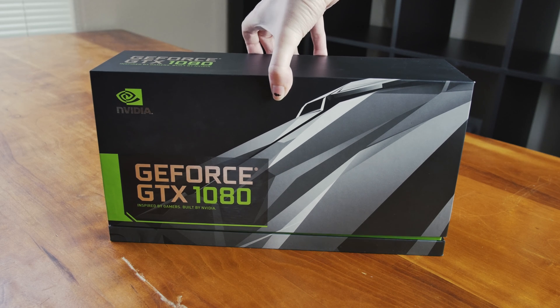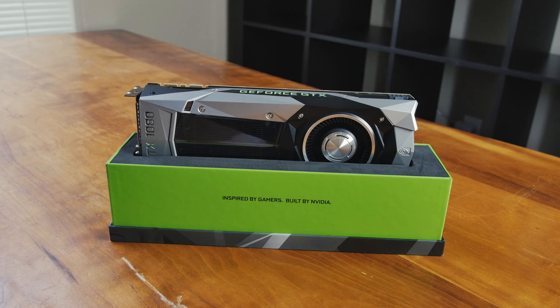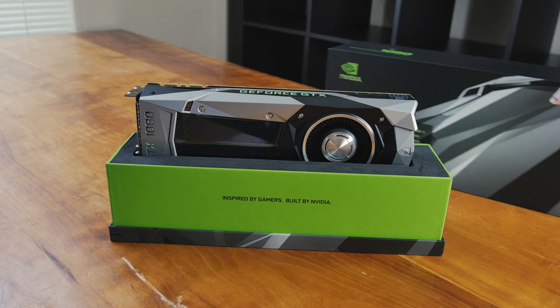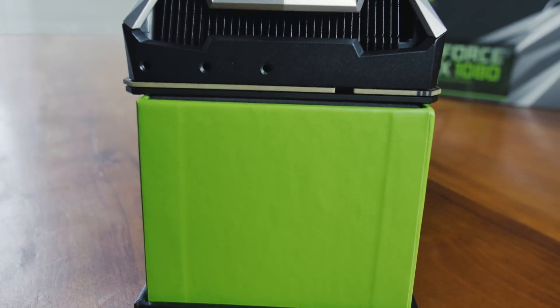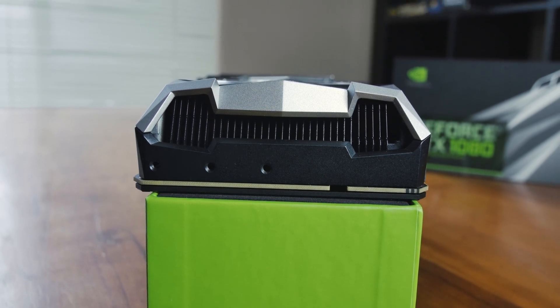I try to cut through the hype and just get down to business. This is really a story about the technology going into this card and mostly the software and a lot of the stuff they've done behind the scenes. When you move from Maxwell to Pascal, yes you're going down to 16 nanometer FinFET, and yes you're getting much faster clock speeds, but really there's not an extreme amount that's changed in the architecture other than the fact that they've shrunk things down.